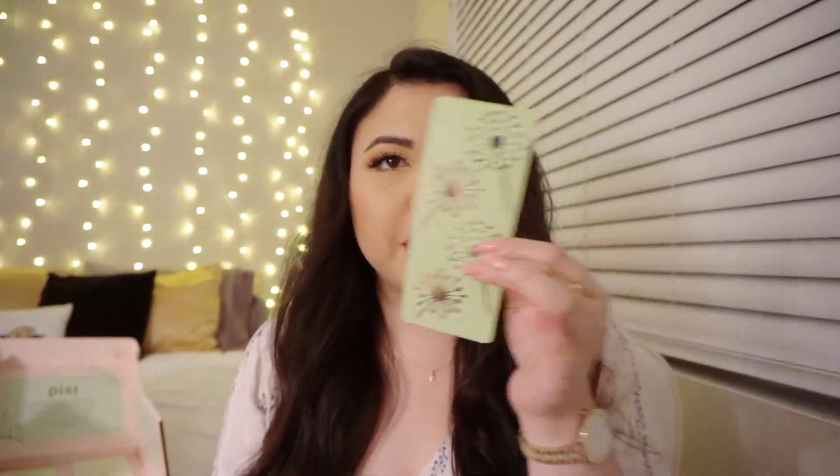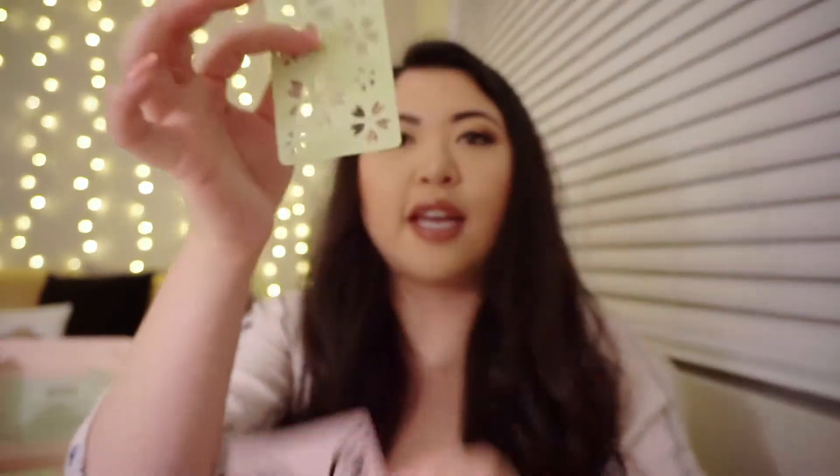Now I'm going to show you the stencils that come with this collection for swatching — these are really cute. They come in a little clear plastic wrap. There's a plain Pixie one and a leaf. You can use any of the products to swatch with these, and there's a plastic backing so you can peel it off and stick it to yourself. There are also little flowers and butterflies — these are going to be cute for Instagram pictures.